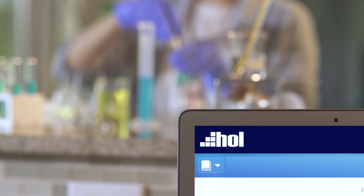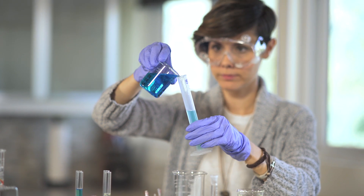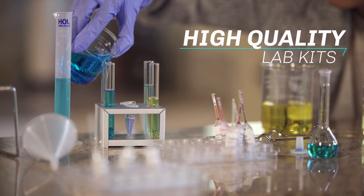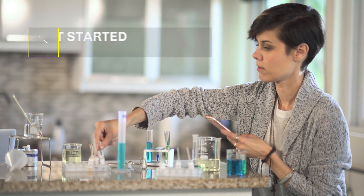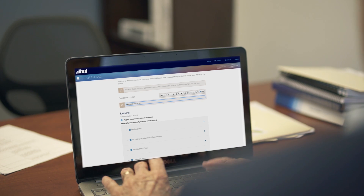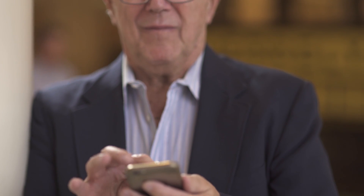Welcome to the future of science distance learning. Hands-on Labs makes teaching science online in higher education a possibility. By combining high-quality laboratory kits with cutting-edge technology, Hands-on Labs makes the online teaching experience easy to get started and easy to maintain. We know the importance of a hands-on experience in science education, which is why we've developed lab kits you can trust. Let us show you how to take your science class to your students anytime, anywhere.